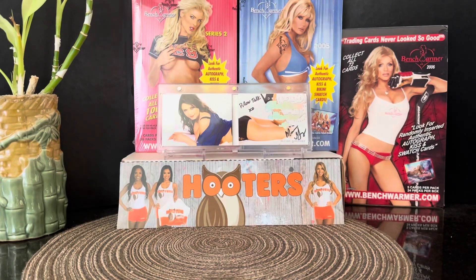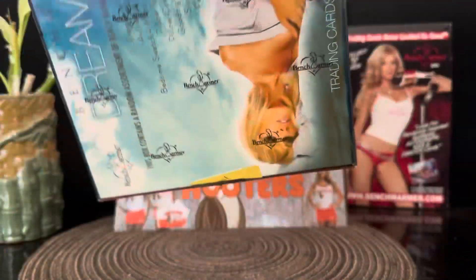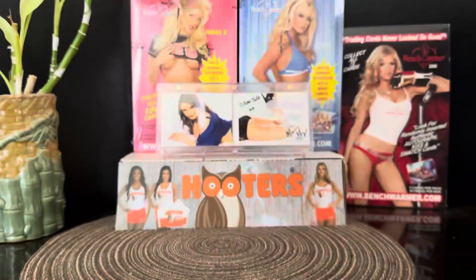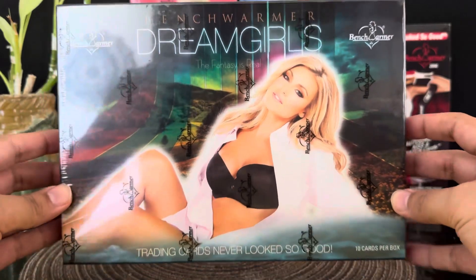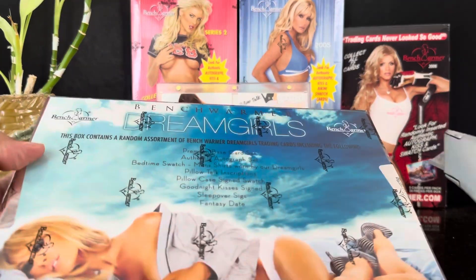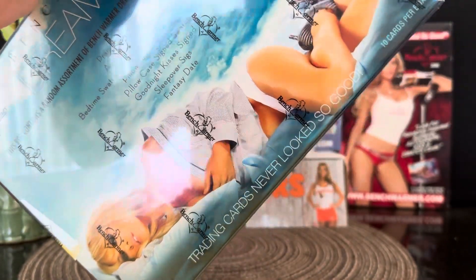I'm hoping to hit a booklet — those are the cards that I like. Here's the box, it's sealed and very light. Ten cards per box. Let's go ahead and open this one for today, Saturday. Wish me luck — I really don't know the odds.